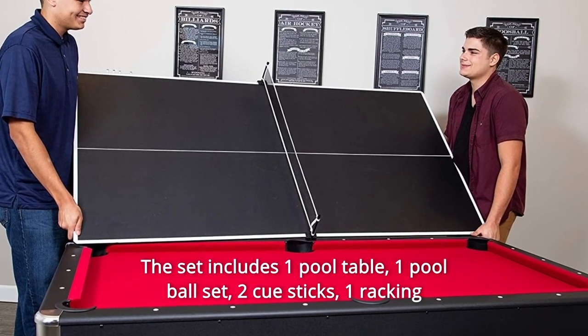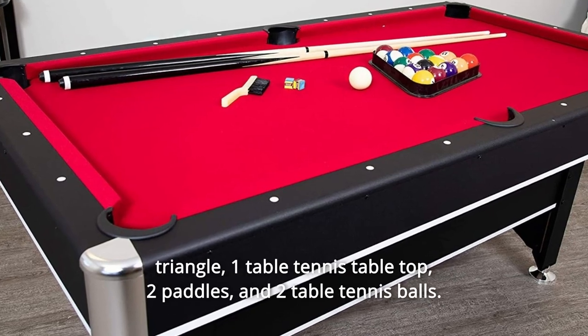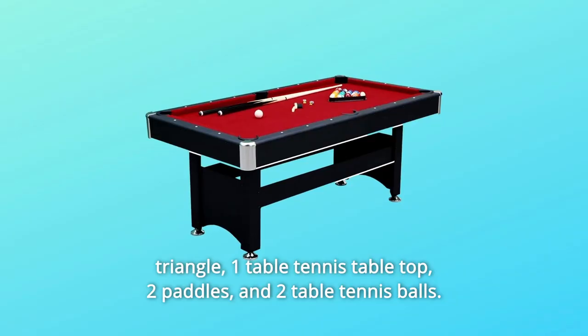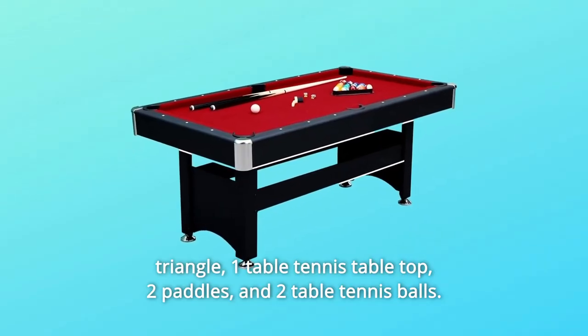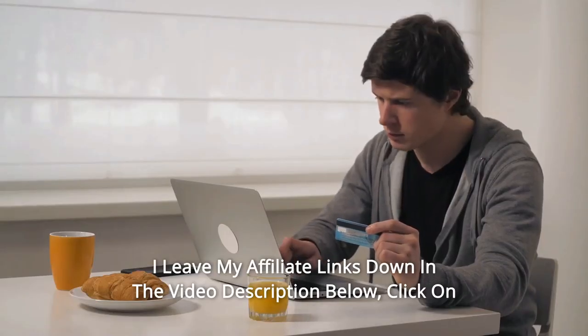Number 6: The set includes one pool table, one pool ball set, two cue sticks, one racking triangle, one table tennis table top, two paddles, and two table tennis balls, and so much more. Thanks for watching!